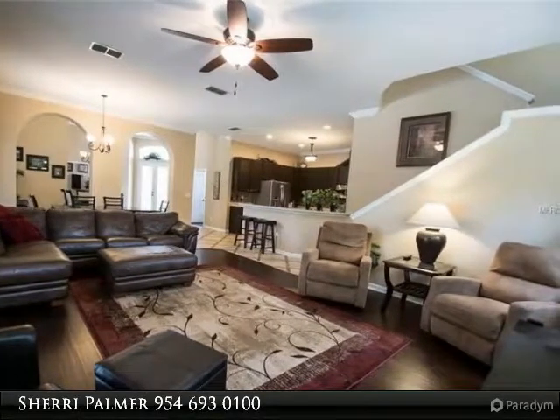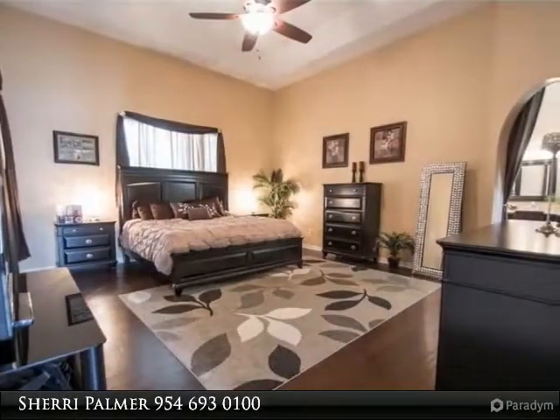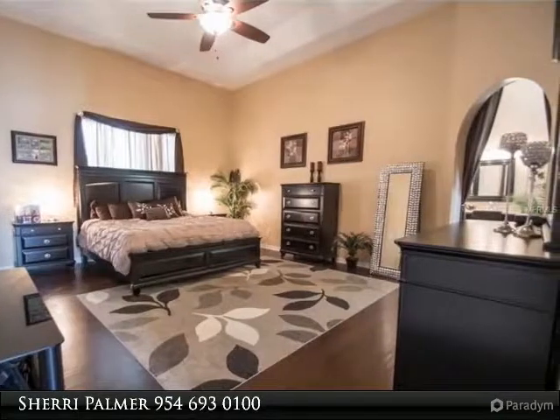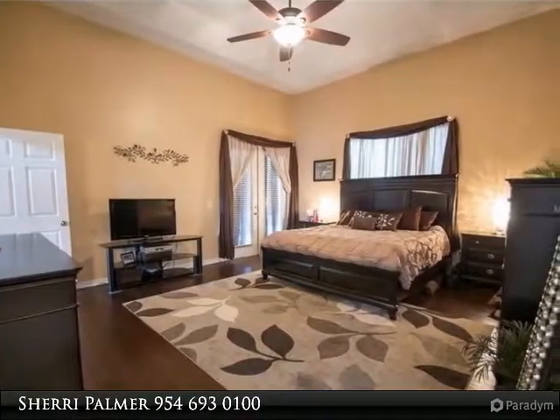Overlooking the 16,000 gallon salt pool with propane heated spa, all on remote. King-sized master retreat has French doors to the lanai and pool area, and a new luxurious bath to die for with upgraded shower tiles and seamless glass, oval soaking tub.